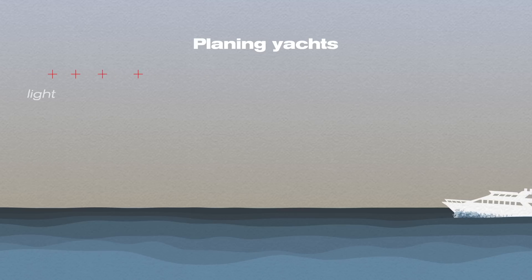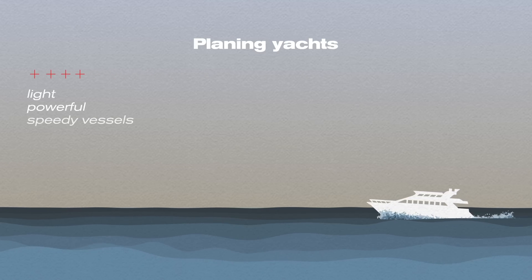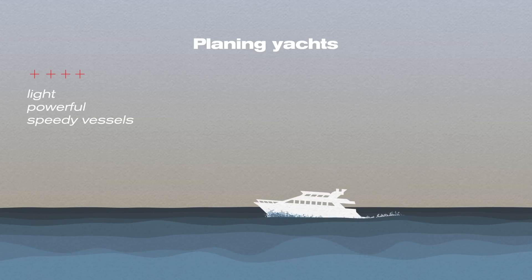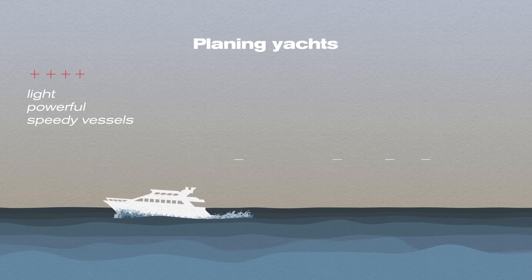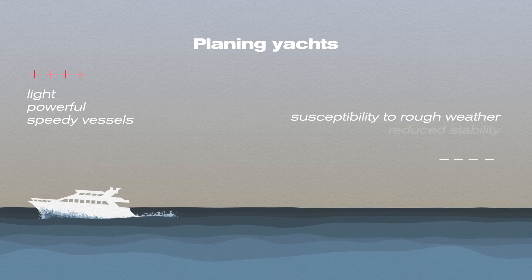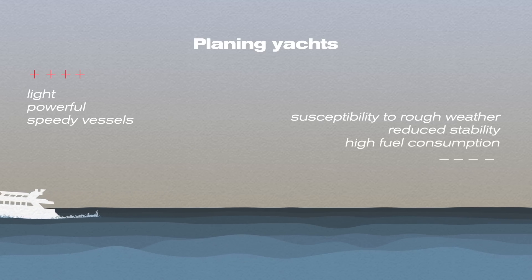Number one: planing yachts — light, powerful, and speedy vessels. They ride on top of the water, move quickly, and operate in preferably flat waters. Among their disadvantages are susceptibility to rough weather, reduced stability, and high fuel consumption.